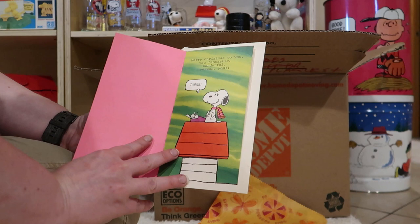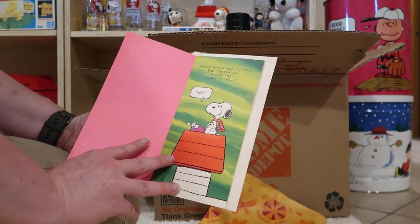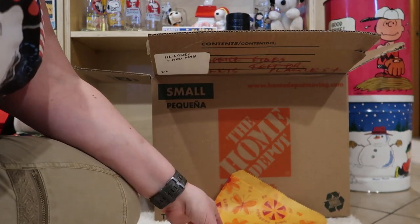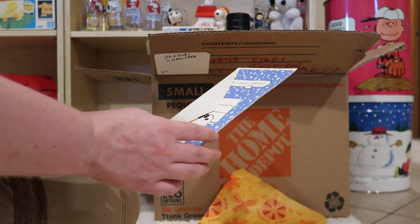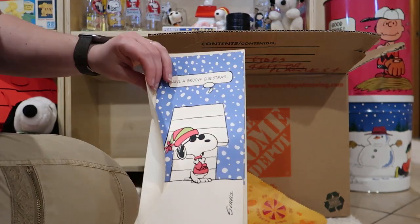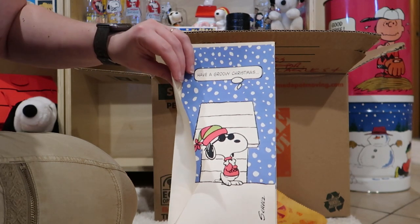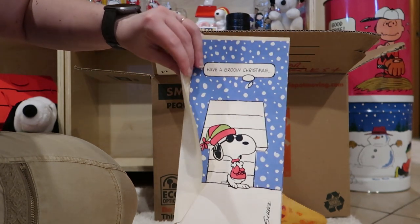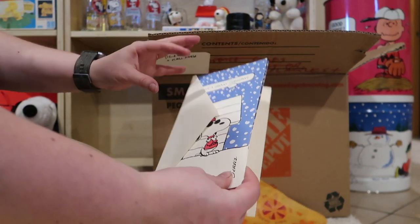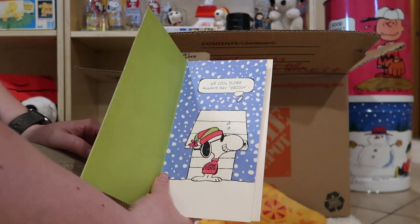Oh, look at that crazy pink. Merry Christmas to you, you fantastic, wonderful person, you. I don't know what the joke is — it seems like it'd be a funny one. It's got this sort of embossed stuff on it; you can kind of see it shine in the light. Have a groovy Christmas.